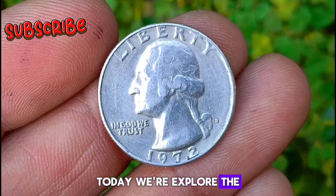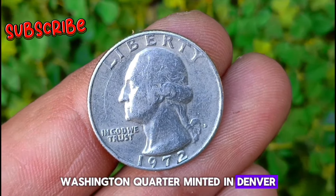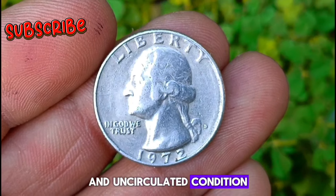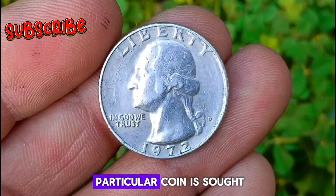Welcome back. Today we explore the value and rarity of the 1972 D Washington quarter. Minted in Denver, this coin holds a special place in the hearts of collectors for its beautiful silver color and uncirculated condition. Before we delve into its value, let's understand why this particular coin is so sought after.